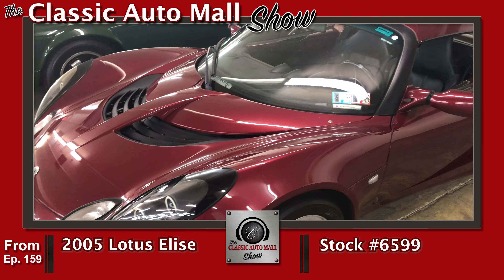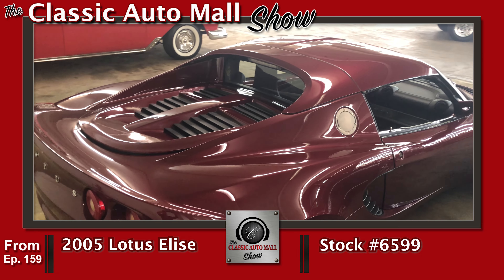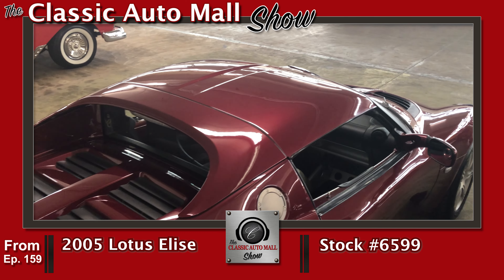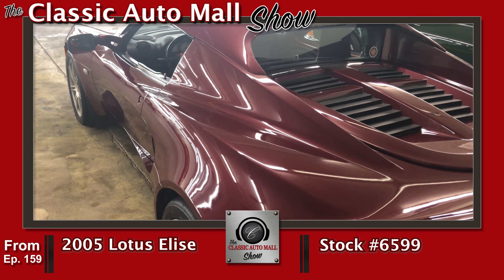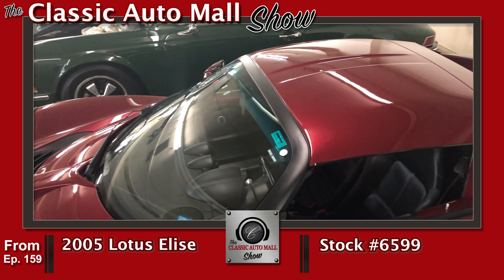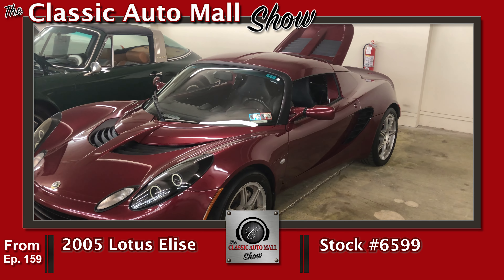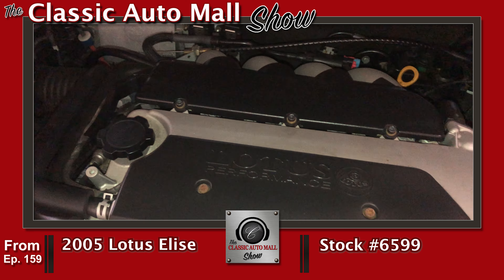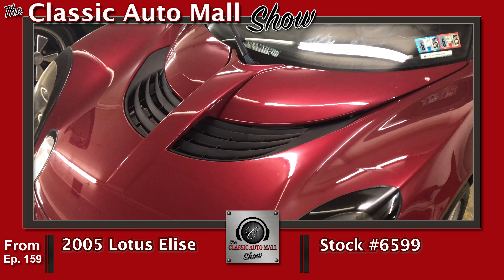It's got a Toyota 1.8 liter dual overhead cam inline four with a Toyota six-speed manual. The thing drives like a little pocket rocket — like a little go-kart, really. This is the one we had out at Radnor on display. Great little cars; this is as close to a go-kart as you can get without being in one. They're becoming more popular — more and more people are realizing what they are, how cool they are, and they're a great value for the dollar.